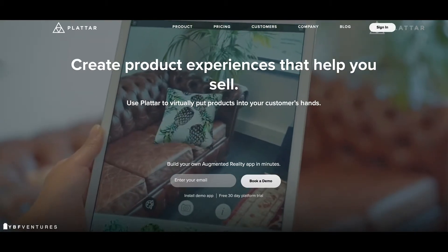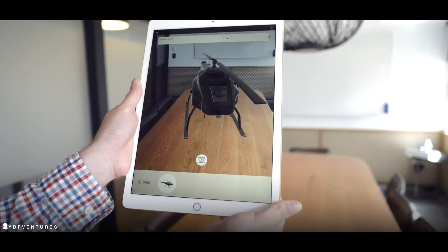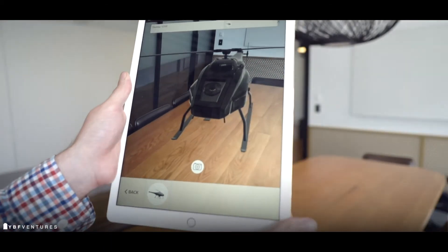Our vision right now is basically to build an awesome product, so we're spending a lot of time re-engineering what we've got. We've got a big launch in October — check out platter.com. We're re-engineering our app and UI experience, and we're building some really cool products around the ability to build, configure, and then visualize your product in the situation you've configured.